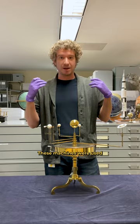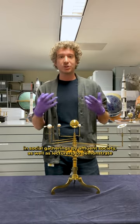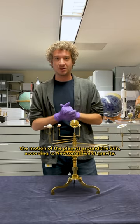These machines were used in social gatherings by affluent society as well as lecturers to demonstrate the motion of the planets around the Sun according to Newton's laws of gravity.